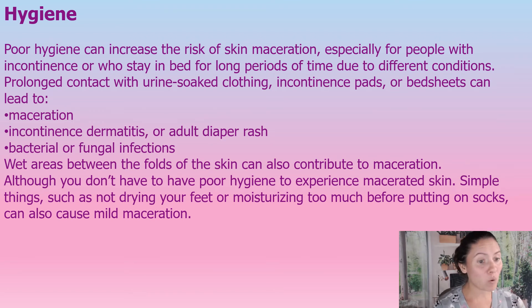Although you don't have to have poor hygiene — these are just some examples. Some simple things we don't even think about can also cause maceration, like not drying in between our toes, or moisturizing too much before putting on socks. In a patient with diabetes, if we're moisturizing in between the toes, we can cause big issues. We have to be super cautious. With diabetes, we've got to be careful with maceration because over time we can get these large wounds.